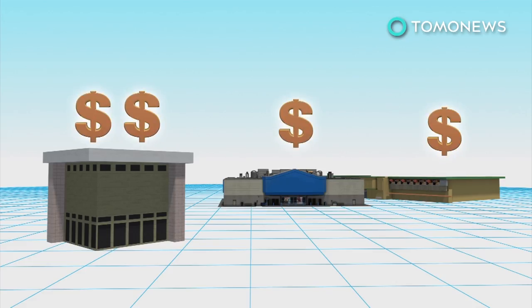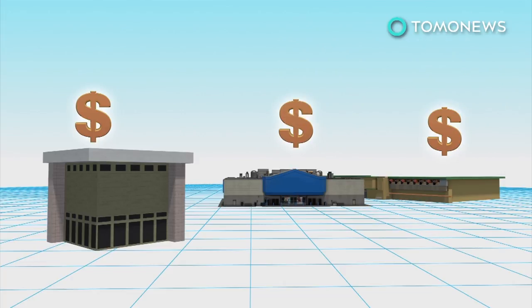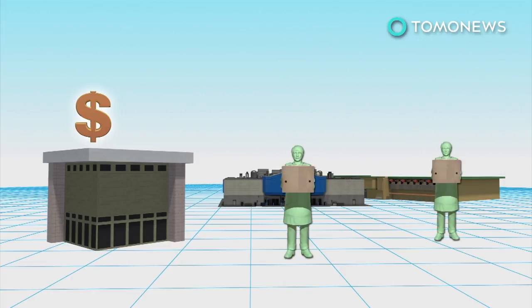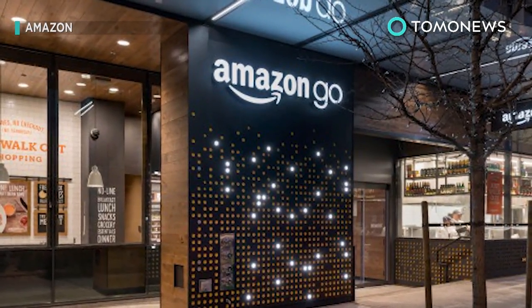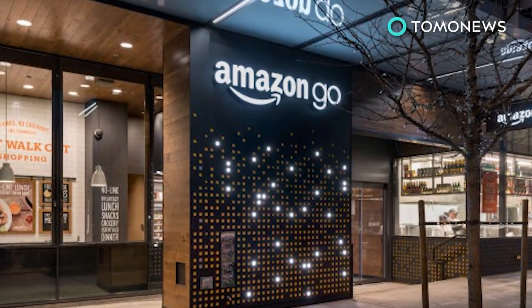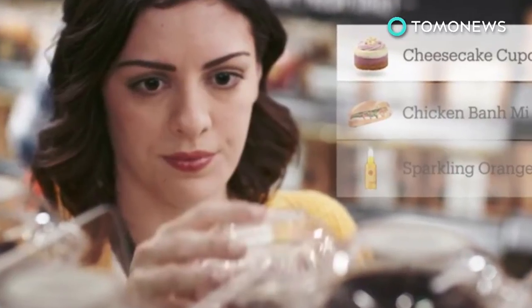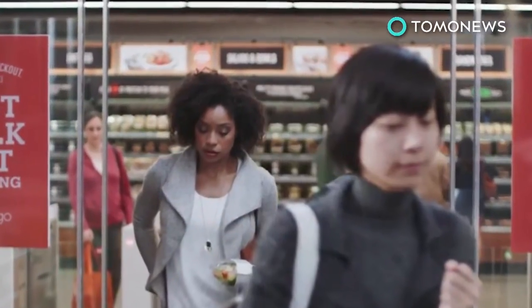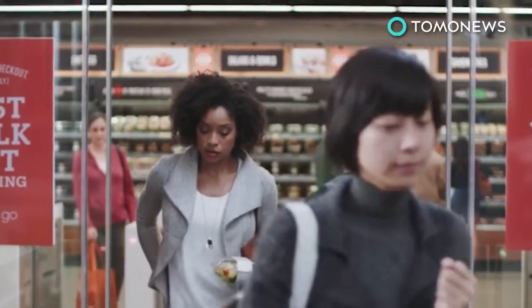Streamlining distribution and reducing labor costs could bring down the prices at Whole Foods, which would then pose a threat to traditional grocery stores. This may force other stores to also automate their procedures, which may eventually lead to layoffs. Amazon operates Amazon Go, a fully automated concept grocery store in Seattle. It can automatically detect when products are taken from the shelves and record selections in virtual shopping carts. Customers can make purchases without the aid of a cashier. Amazon said it has no plans to introduce that technology to Whole Foods stores.